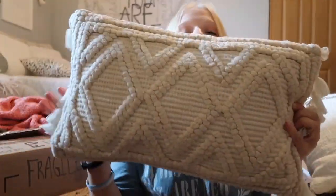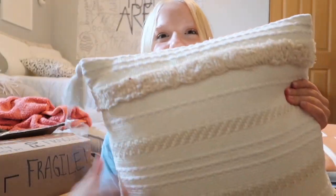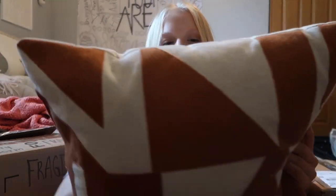I got this cute little throw pillow from Target — it's a macrame type feel with little tassels, in a cream color that goes with my theme. I also got a pillow cover from Shein and a throw pillow I think I got from Amazon, with little tassels on the corners. I also have a cute terracotta and white throw pillow from Target, a woven pillow on clearance from Target, and two terracotta plain throw pillow covers from Shein with pillow inserts from Amazon.